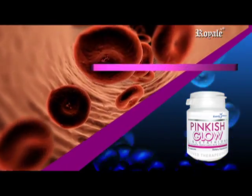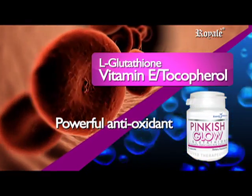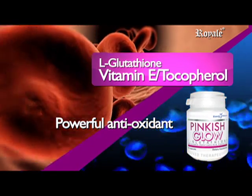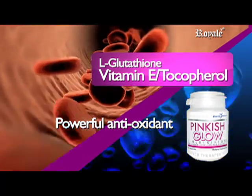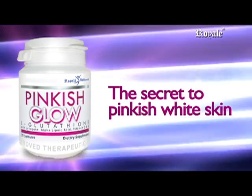Vitamin E, tocopherol — a powerful antioxidant that protects the body's cell membranes and other important nutrients inside the cell. Pinkish Glow is the secret to pinkish white skin.